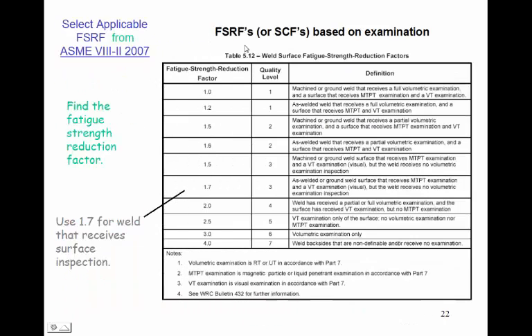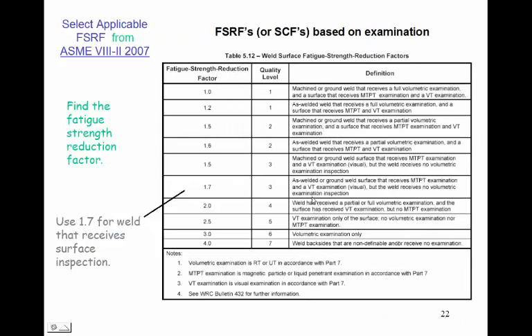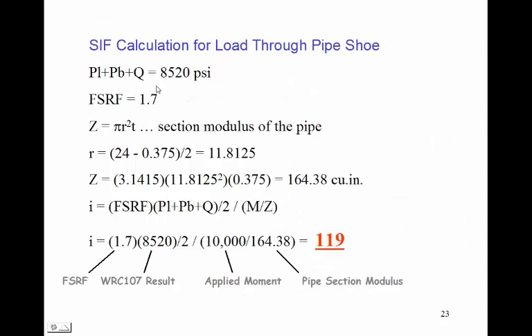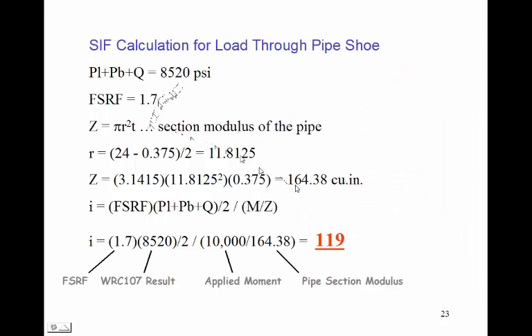Next, we need our FSRF from Table 5.12 of Section 8 Division 2 (2007 version). FSRFs are based on the inspection method — we'll pick a non-volumetric surface inspection method and take an FSRF of 1.7. The PL+PB+Q stress from WRC 107 was 8,520 PSI, the FSRF is 1.7, and the section modulus of the pipe was calculated to be 164 cubic inches. Plugging in the applicable values gives a stress intensification factor of 1.19.